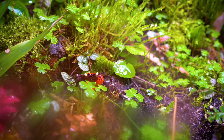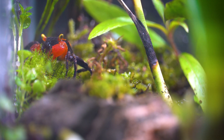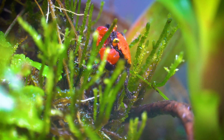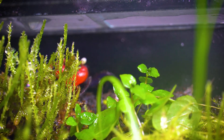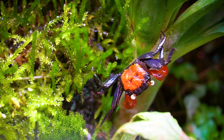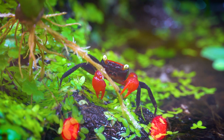Vampire crabs' propensity to hide is entirely normal and rooted in their natural behavior and habitat. These crabs are native to the forest floors of Indonesia, where they seek shelter in leaf litter, burrows, and crevices to avoid predators and maintain the high humidity essential for their survival. In captivity, vampire crabs continue to exhibit this instinctual behavior, often retreating to hide during daylight hours. Providing ample hiding spots such as driftwood, rocks, or plants is crucial as it mimics their natural environment and reduces stress.